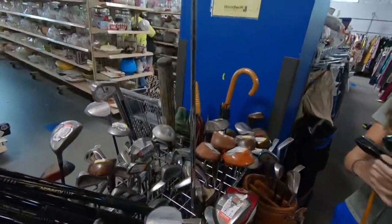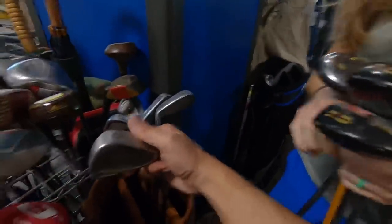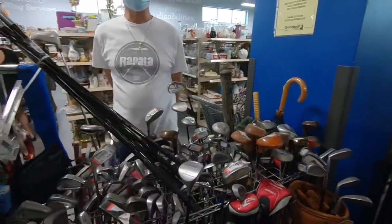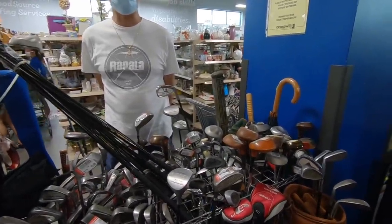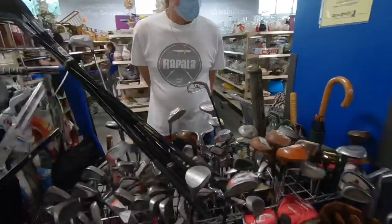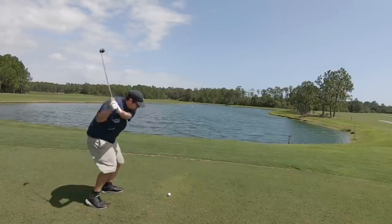They've got the Ping i2 three wood, five wood, three wood, and driver — we might as well get the whole set for a fun old-school Ping challenge. And there's a set of Mizuno irons over here too. My brother-in-law found a Shadow HD driver here for a dollar fifty-nine a couple months ago — looked it up online, it's worth $300.